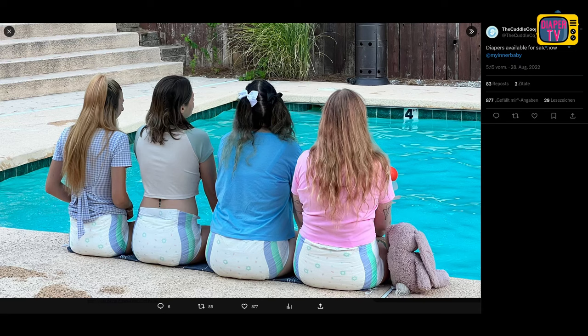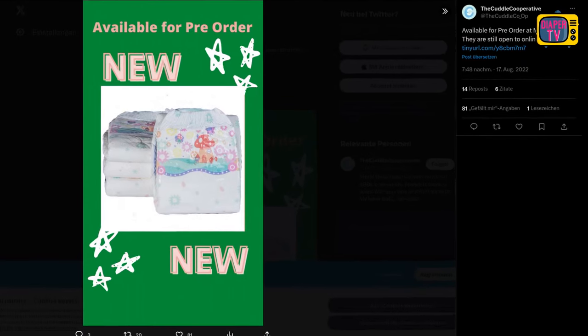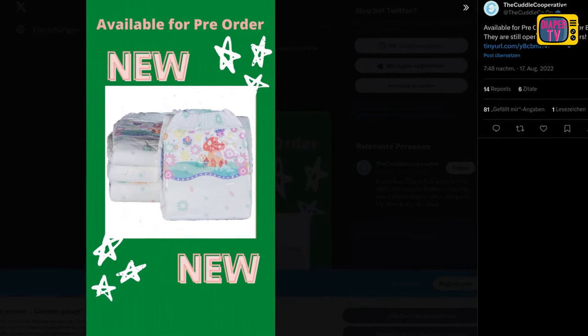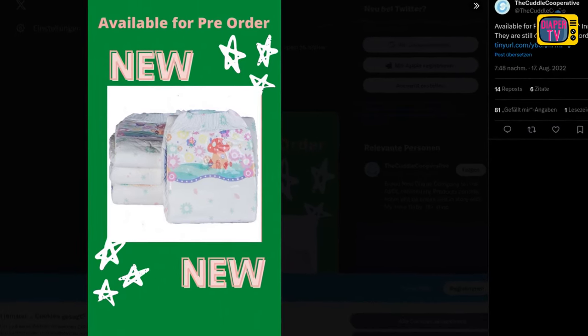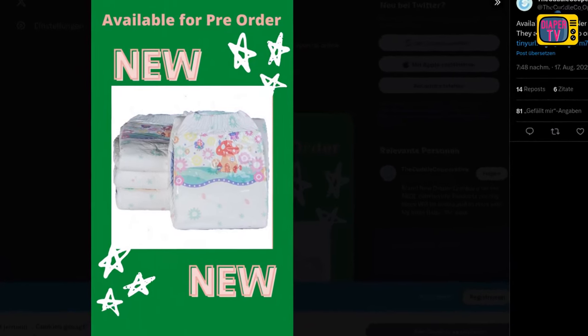Have you ever seen or even worn this diaper? It was released at the end of 2022 and is therefore no longer brand new, but according to my impression still quite unknown. In today's Diaper News Episode 9, I'd like to introduce you to the Cuddle Cooperative's Fairyland, which has been on sale since late August 2022.